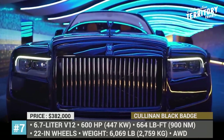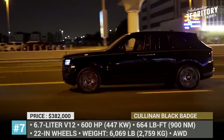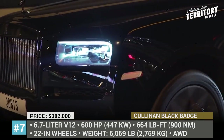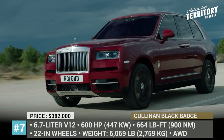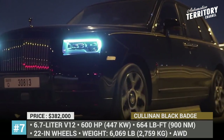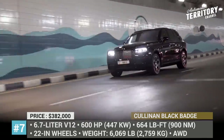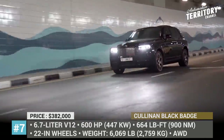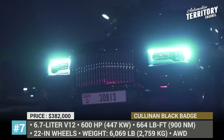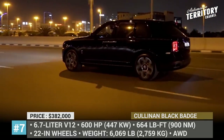Rolls-Royce Cullinan Black Badge. The Rolls-Royce sales charts indicate a true explosion in demand since 2019, which could be easily attributed to the hulking Cullinan SUV, which is gradually becoming the buyer's favorite. To keep the momentum going, the giant is getting an all-new Black Badge configuration. It can be distinguished on the outside by the darkened grille, trim pieces, Spirit of Ecstasy hood ornament, and of course unit-specific 22-inch wheels with painted brake calipers.